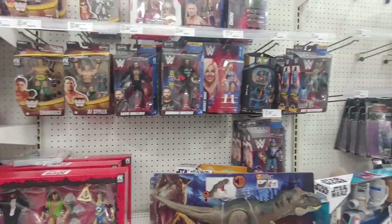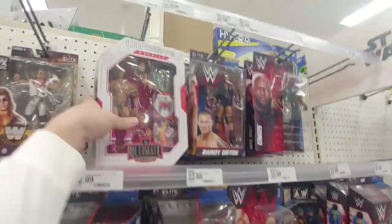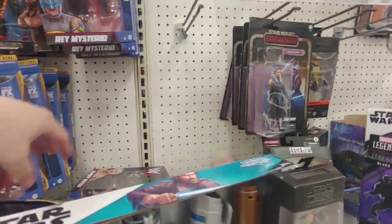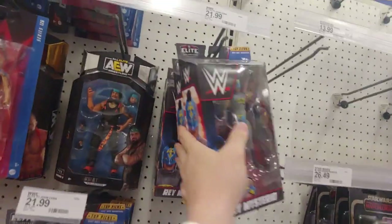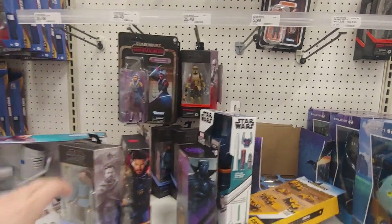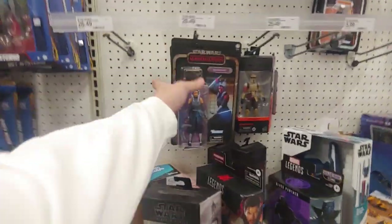These wrestling figures have all been here for quite a while. They always come out with so many new wrestlers — how do you wrestling fans keep up? So many Ray Mysterio variants — I mean, he does wear a lot of costumes. I liked wrestling back in the day, but I stopped watching a long time ago, really after I found out it was fake. It was really disappointing.